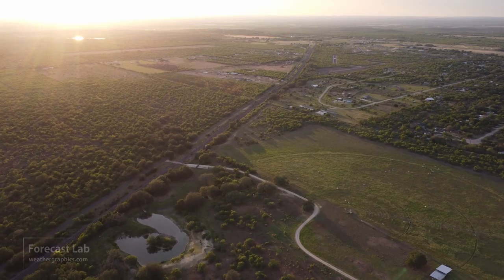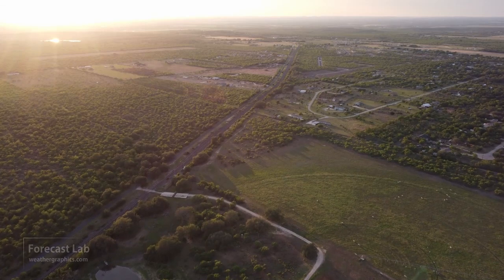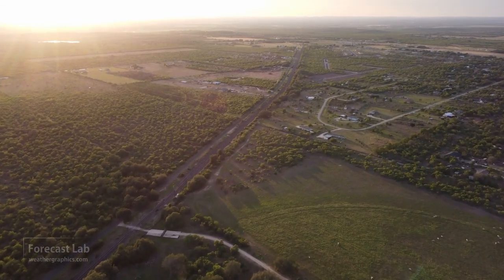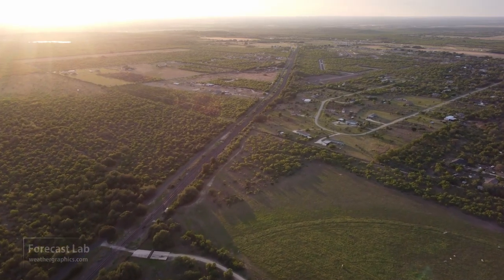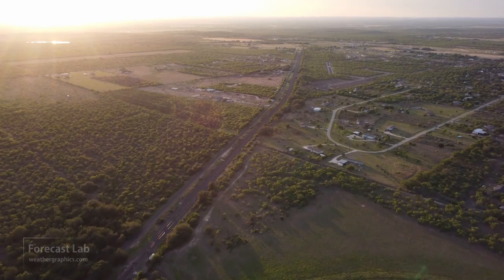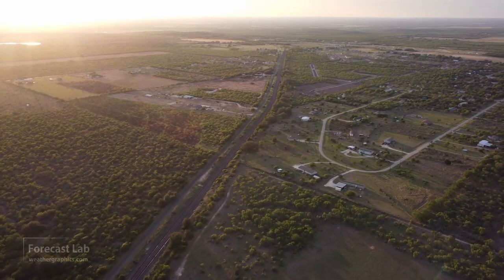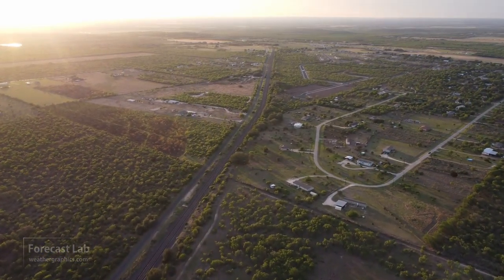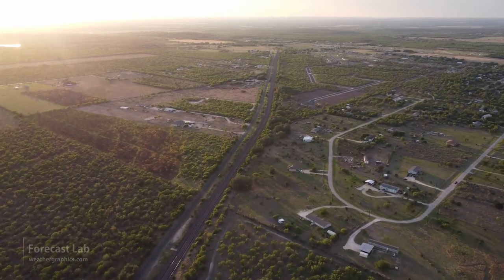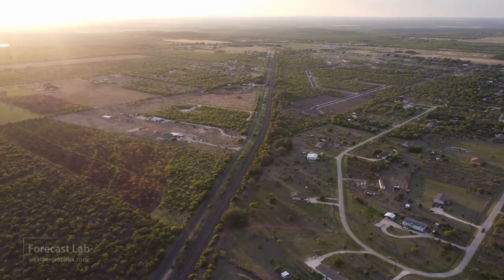That'll do it for this edition of Forecast Lab. Got a quick note from Jacob McMillan who says: 'I love your forecasting process. When I first started I was just pointing out features instead of trying to understand their relationships. I'm still working on that but your guidance is very helpful.' I appreciate that, Jacob, and thank you very much for supporting the program. We'll be back on Friday for the next installment of Forecast Lab - hope you have a great Wednesday evening and a great Thursday. Take care and we'll see you in a couple of days.